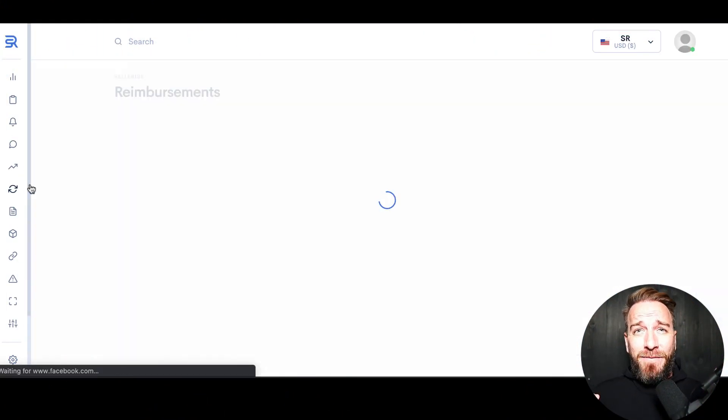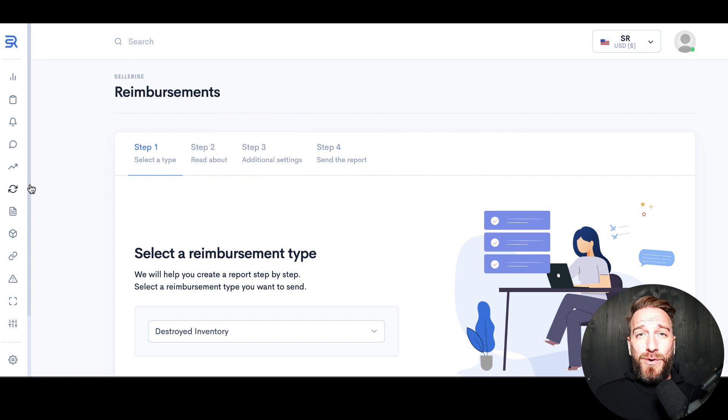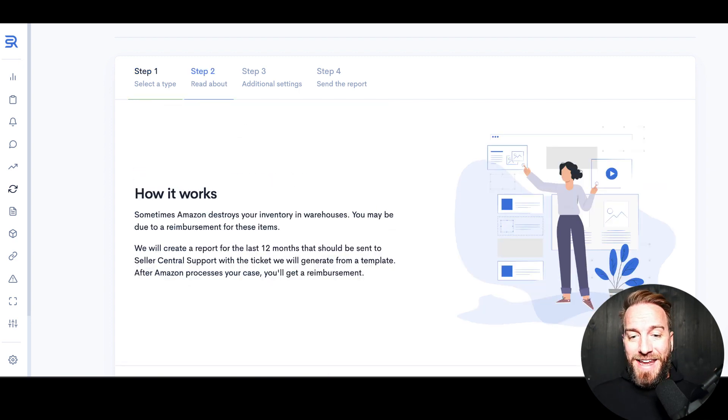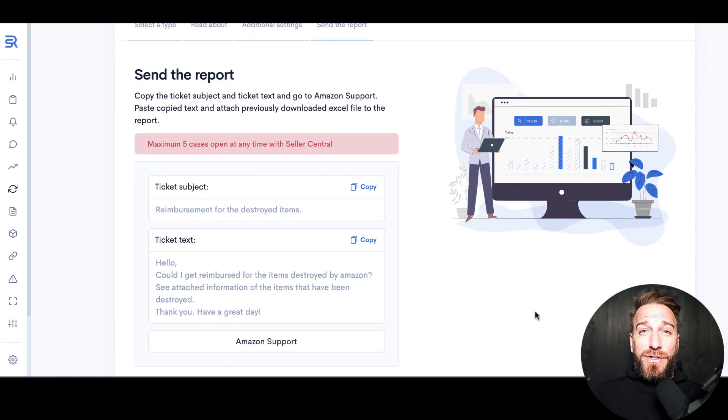First is the reimbursements feature. This is one that would literally pay for the monthly subscription. Most sellers will uncover hundreds, if not thousands, of dollars in reimbursements that Amazon hasn't paid you. To do that, you come into the reimbursement tab — there's destroyed inventory, damaged inventory, misplaced inventory, replacement orders, incorrect reimbursements, customer return orders, and missing inventory from FBA shipping. You select which one you want, hit next, it does an analysis tied into your account, looks at all the reports, you download the Excel document, and it gives you the exact text you need to submit within Seller Central. You upload the Excel sheet and you are done.